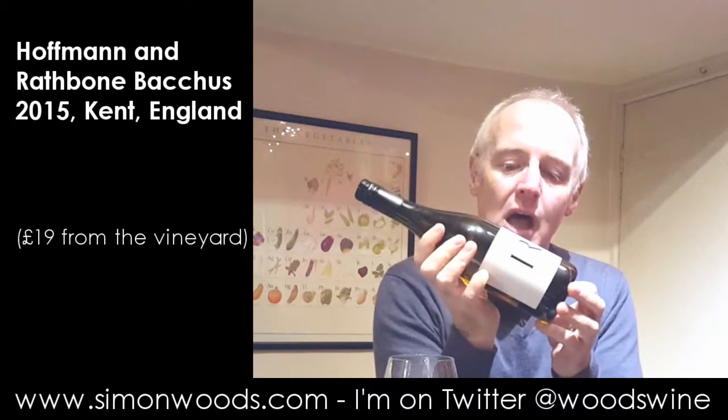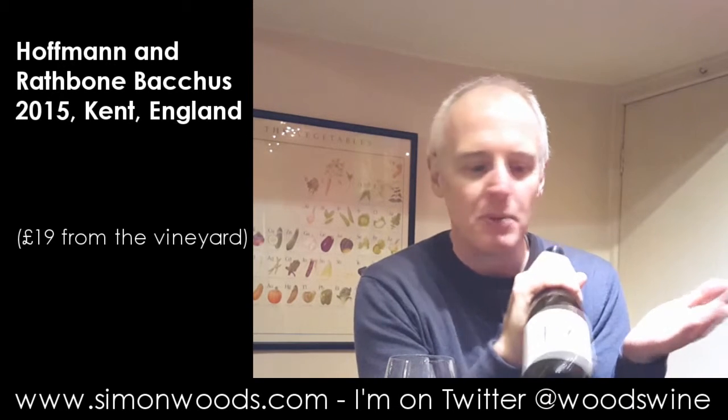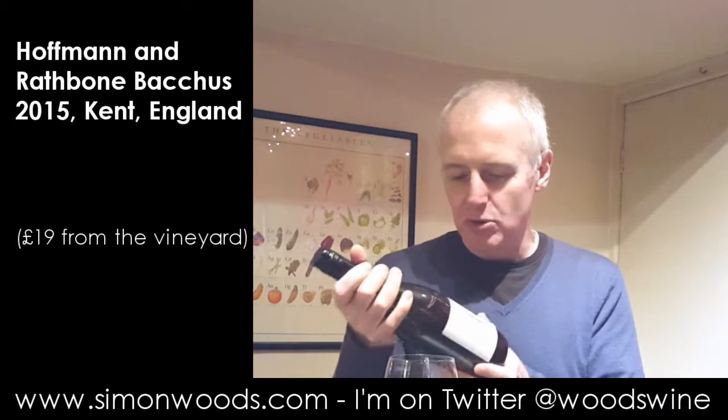Hi there, Simon from SimonWood.com. I have a very smartly packaged bottle of English wine in front of me. It's a Hoffman and Rathbone 2015 Bacchus, and English wine has come on so much in the last few years in quality terms. In terms of packaging, a lot of the time it leaves quite a lot to be desired, so seeing a smart label like that automatically puts you in a good mood towards the wine.